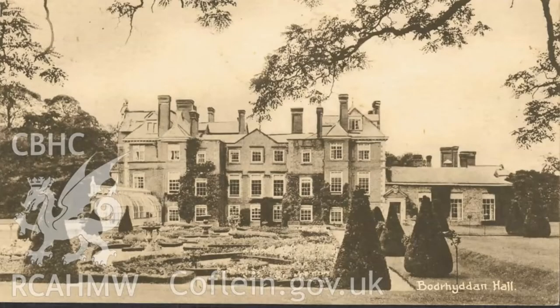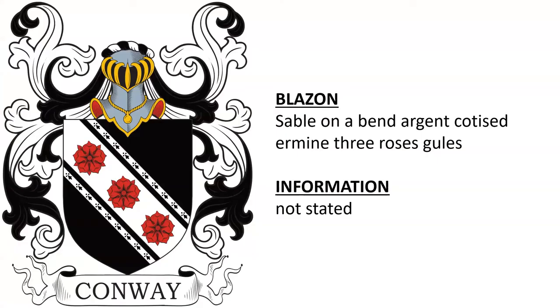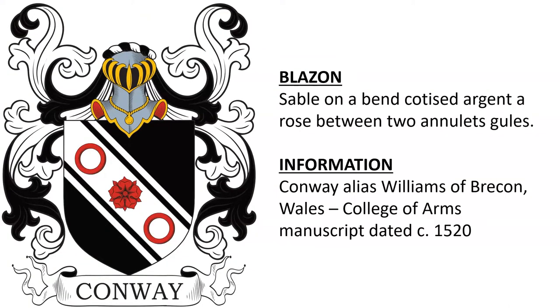Here we see the family estate of Bodrydan Hall in more modern times. A very similar coat of arms features three roses and no annulets.